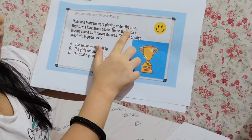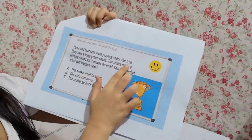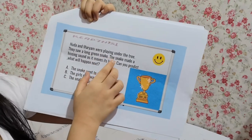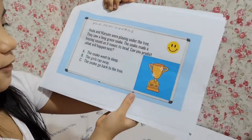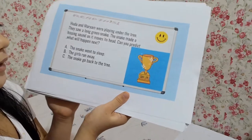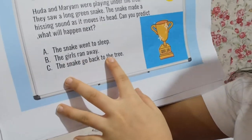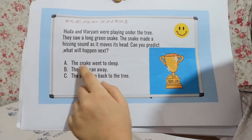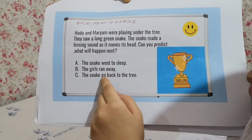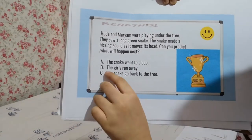Huda and Mariam were playing under the tree — a preposition of place. They saw a long green snake. The snake made a hissing sound as it moved its head. Can you predict what will happen next? The snake went to sleep, the girls ran away, or the snake went back to the tree? The answer is the girls ran away.